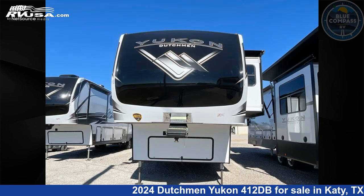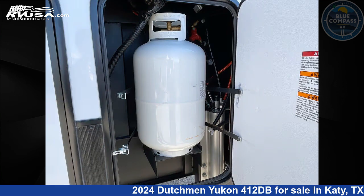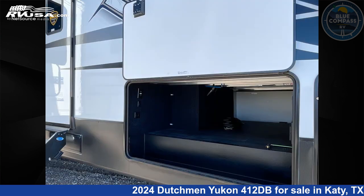The floor plan layout of this fifth wheel features a bunkhouse, front bedroom, kitchen island, rear bedroom, two entry/exit doors, and two full baths.